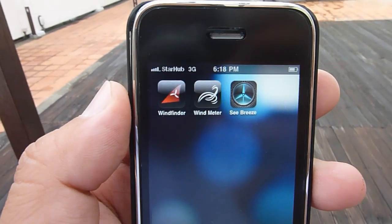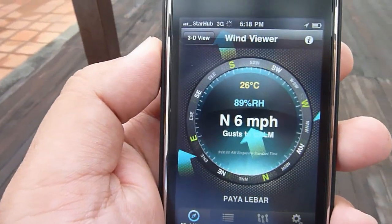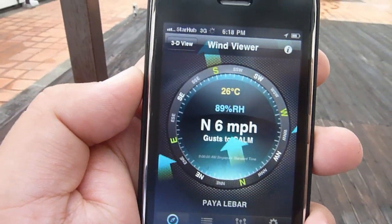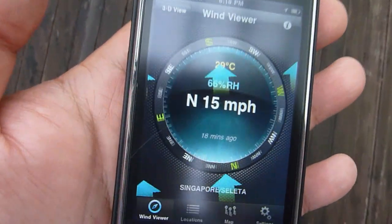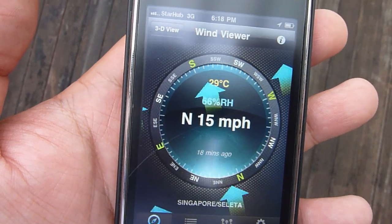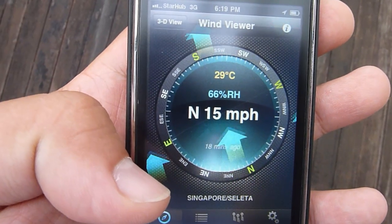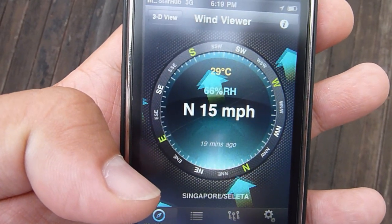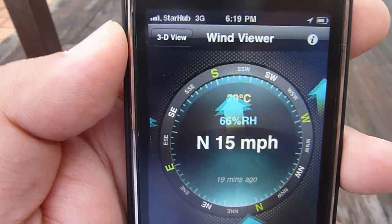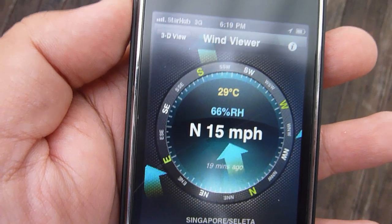The final application I want to talk about is a really interesting one called SeaBreeze, spelled S-E-E-B-R-E-E-Z-E. SeaBreeze links into the nearest airport — in this case Paya Lebar Airport — and shows you on a compass which direction the wind is coming from. It also tells you the wind speed; as of 19 minutes ago, Seletar Airport reported wind speeds of 15 miles per hour.